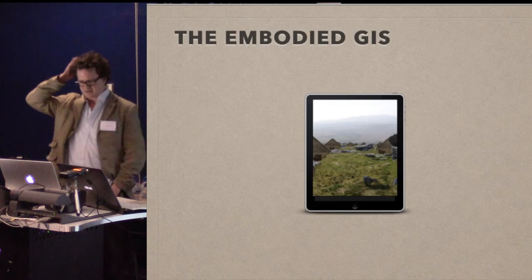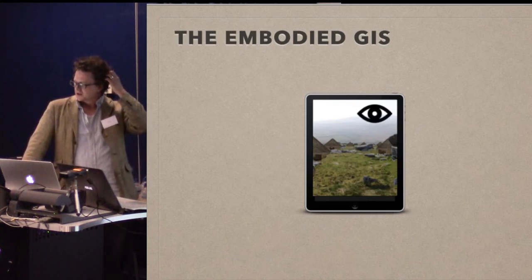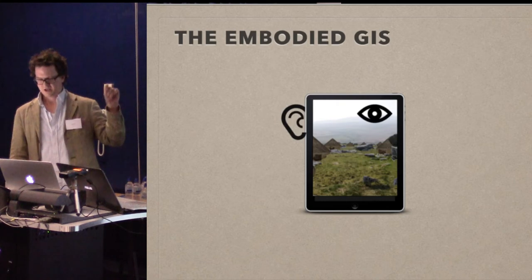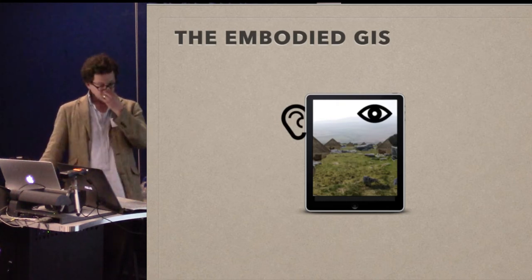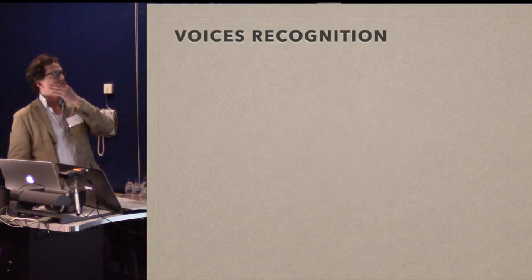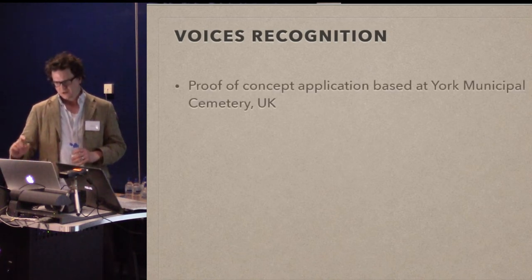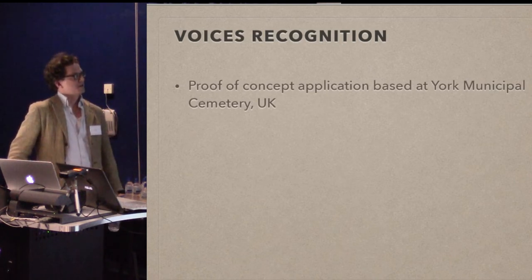So that was vision. Let's quickly do sound — a slightly different approach, but using the same methodology: loading things up into a gaming engine straight out of the GIS, and then instead of putting 3D models on it, you put 3D sounds on it. This is a project I worked on at a Heritage Jam at the University of York in 2014.